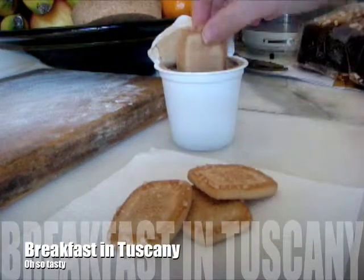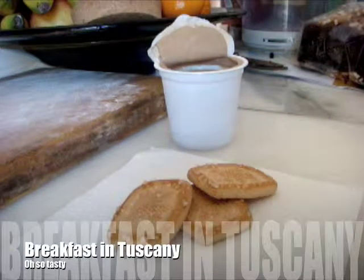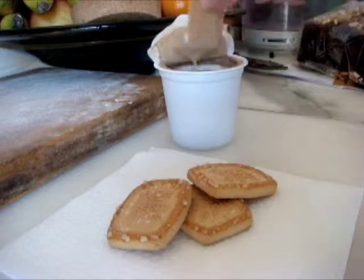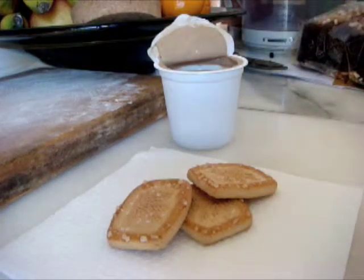So Sasha had wanted to know what we had for breakfast here in Italy, and mom had wanted me to make another video, so I thought I would kind of do both things at once and make a video of breakfast. This is going to be the most mundane video you've ever seen.